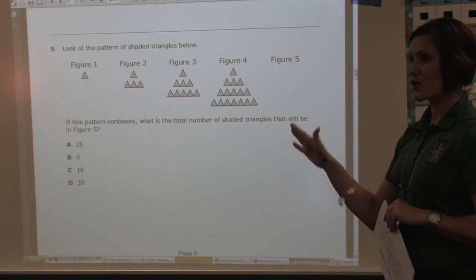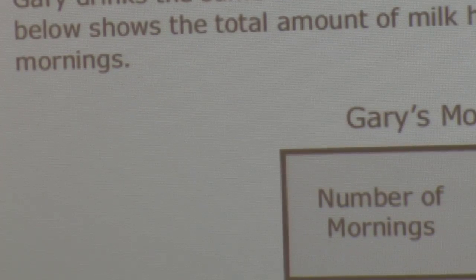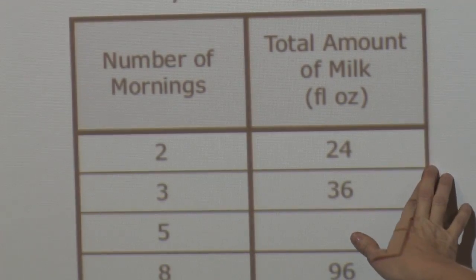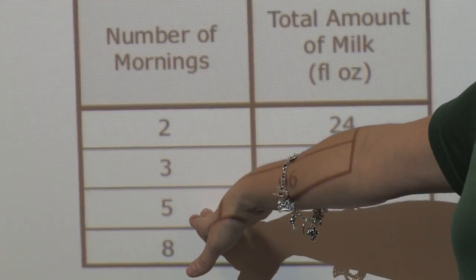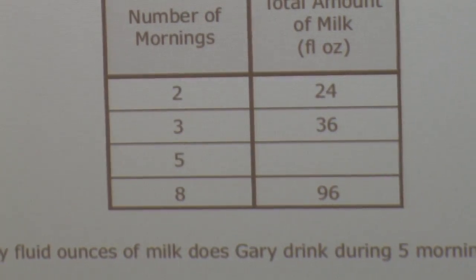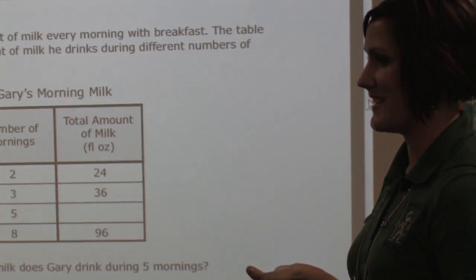There's a great example of a growing pattern shown on the test. This table is an input-output table — it gives you two mornings and the amount of milk and so on, and then here's the answer you're looking for. They skip right past number four — for all those kids who want to put 48, there's the answer right there. So we really have to talk to them about the fact that it's not just about math anymore, it's about learning how to work the problems and what it's really asking — it's asking about the five mornings, not the four mornings.